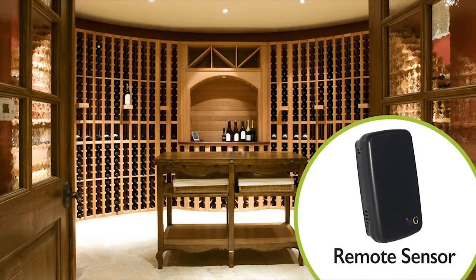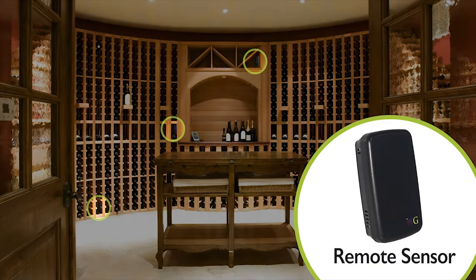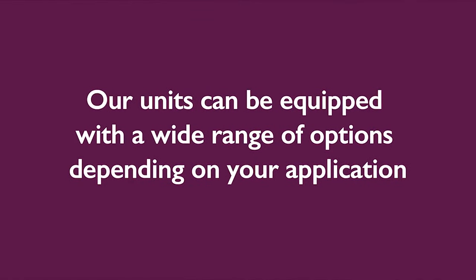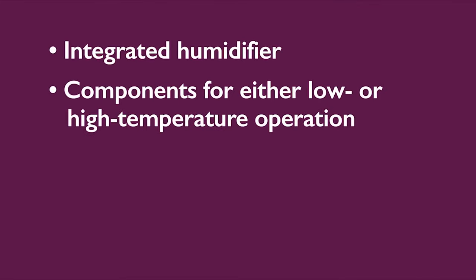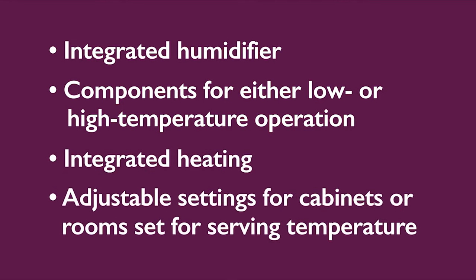WineGuardian systems can use up to three remote sensors to calculate the average cellar condition for better overall wine room temperature and humidity control. Our units can be equipped with a wide range of options depending on your application, including an integrated humidifier, components for either low or high temperature operation, integrated heating, or adjustable settings for cabinets or room set for serving temperature.